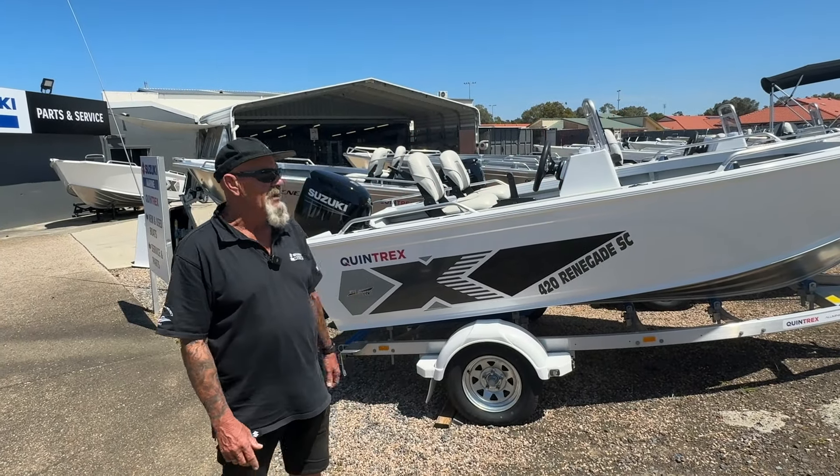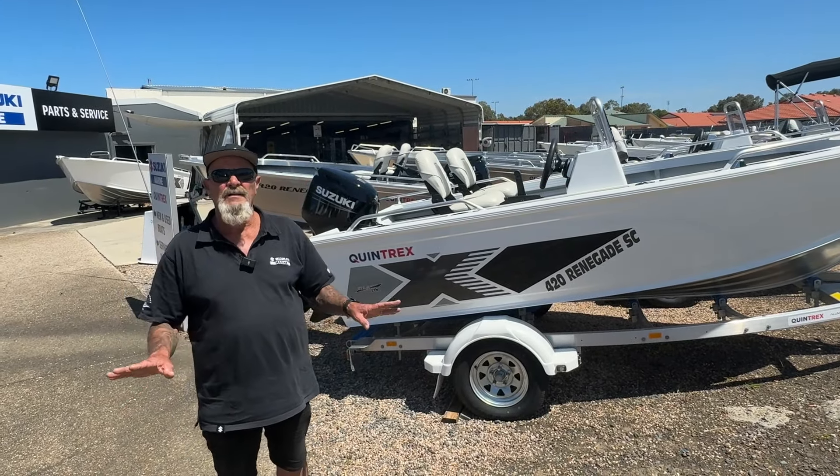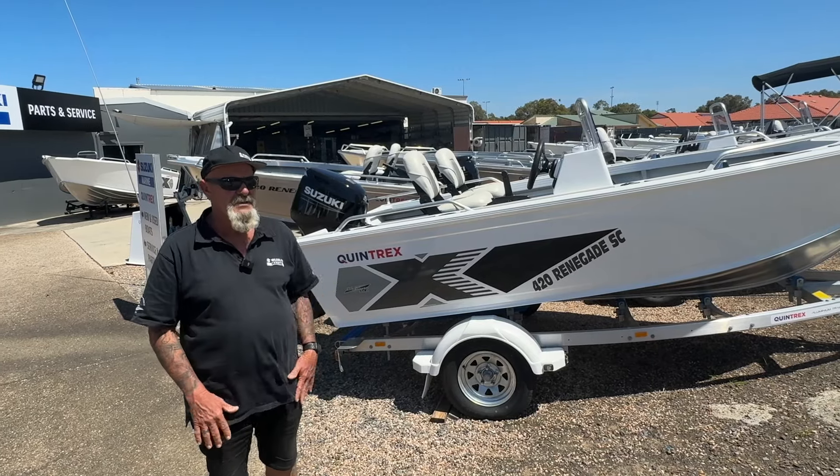G'day folks, Les from Calandra Marine. Boat show deals are over — they're finished, gone. If you missed out, you missed out.